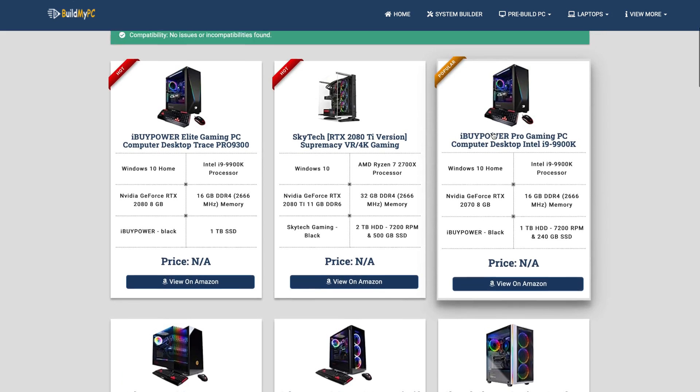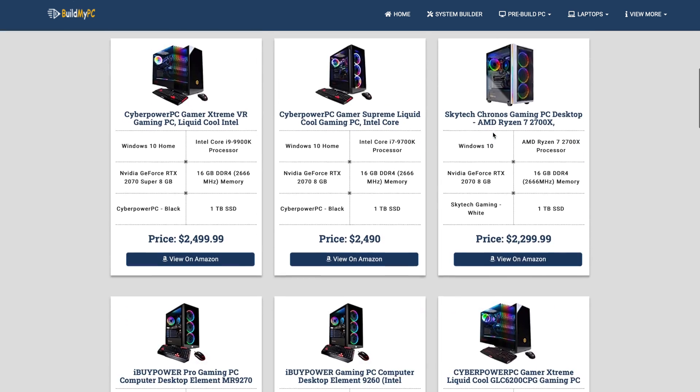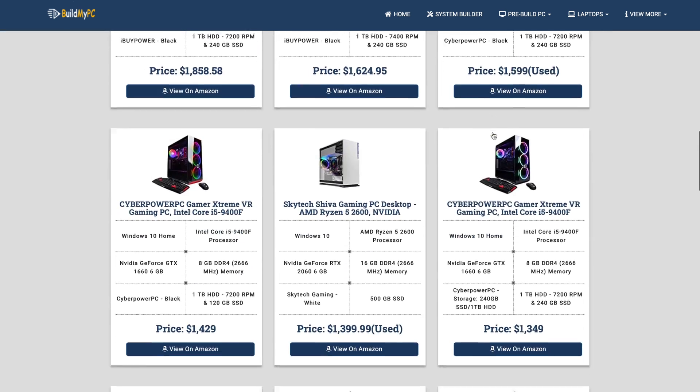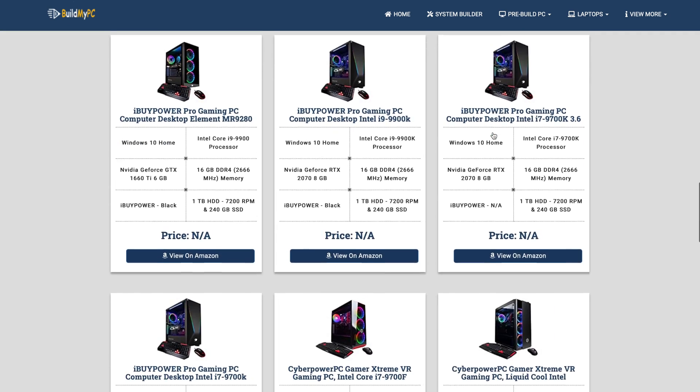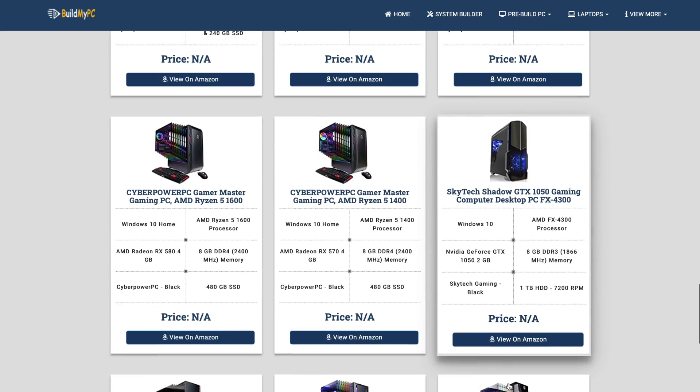Number one: Build My PC is more than just a glorified shopping cart. It's got cool features like bottleneck detection and a calculator to make sure you're getting the right power supply for your PC. The site offers pre-built gaming PCs with prices starting around $1,800. If you'd rather build your own, you can also use the site to browse and buy parts through Amazon. They distribute to the USA, Canada, Australia, the UK, Italy, and India.